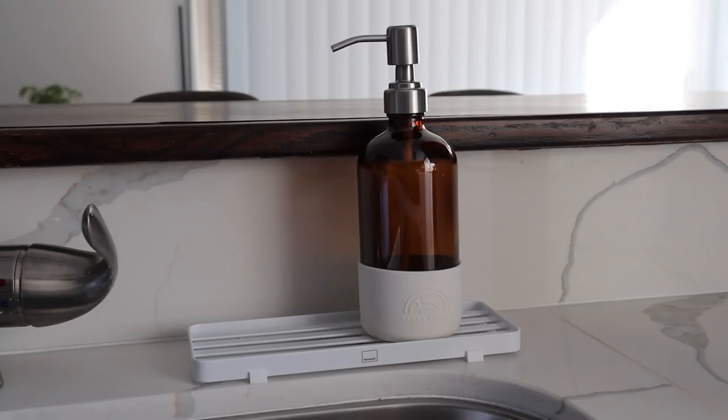I recently got new countertops put in my kitchen and I had the regular versions of these, and they were clanking against the countertop, definitely creating some minor scratches. So you definitely want to get these instead — they're super cute with the little bumpers on the bottom.